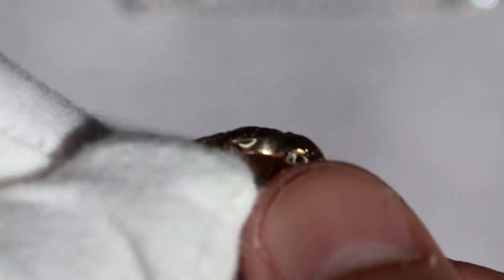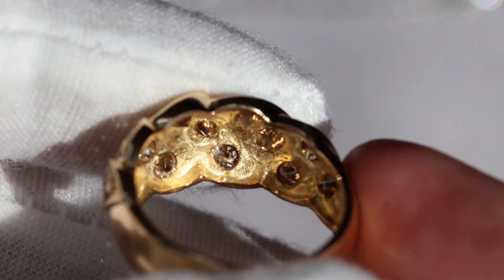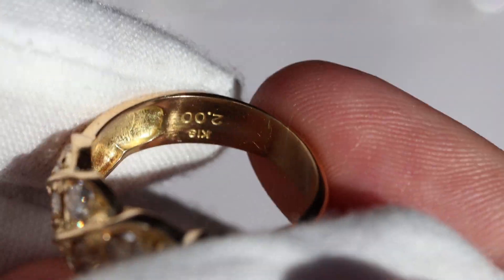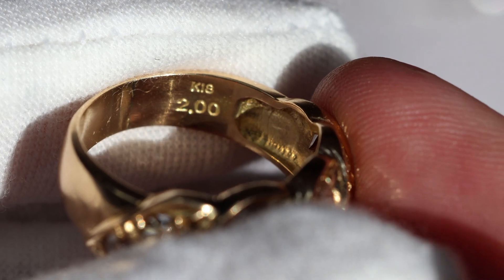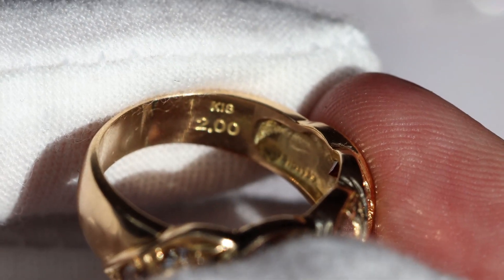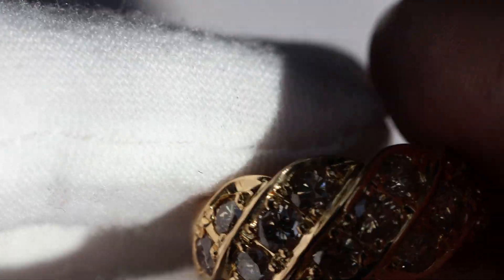They are natural earthmined, they are not man made. I'm going to show you inside the ring so you can see the markings. Here you can see it's marked K18, which is 18 karat gold, and 2.00 which is the total karat weight of the diamonds.